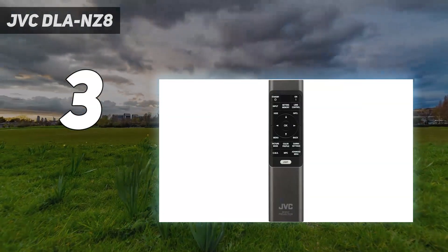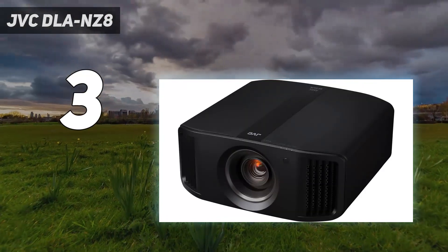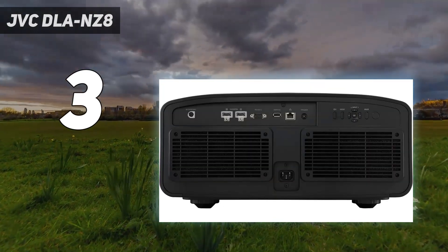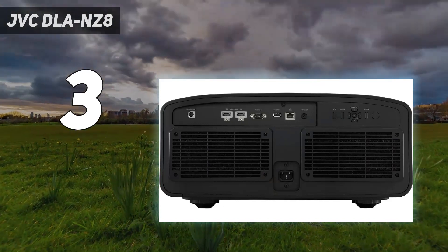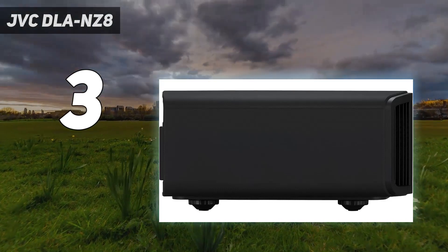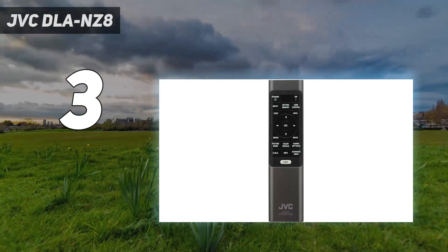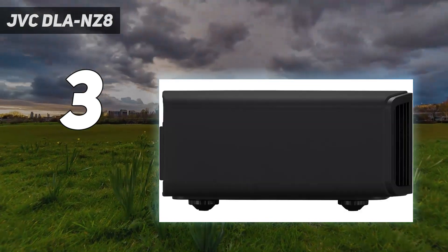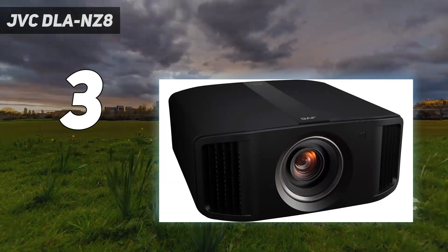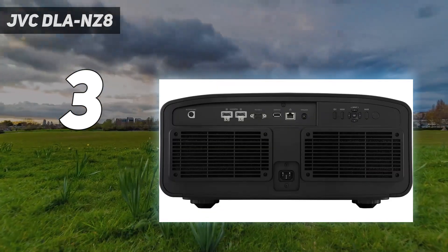At number three: JVC DLA-NZ8. If you're looking for the best 4K projector possible for a dedicated home theater and have a budget that lets you reach for the stars, the JVC DLA-NZ8 should be at the top of your list. The DLA-NZ8 is the latest native 4K projector from the company, and unlike previous lamp-based generations it uses a BLU-Escent laser light source, resulting in brighter images, greater consistency, and a longer lifespan without compromising black levels or increasing fan noise.